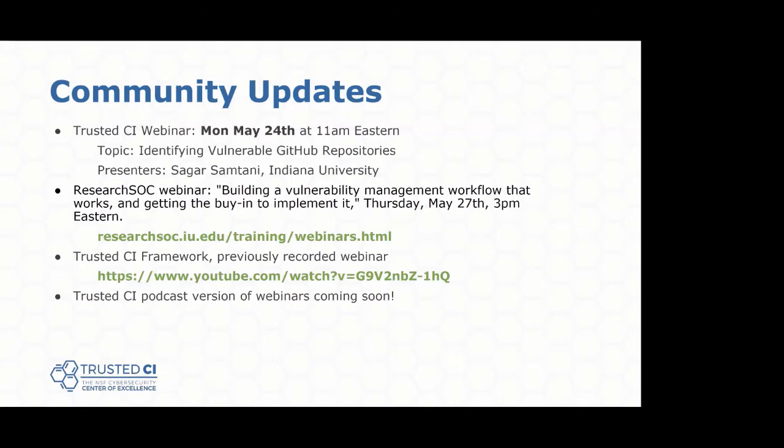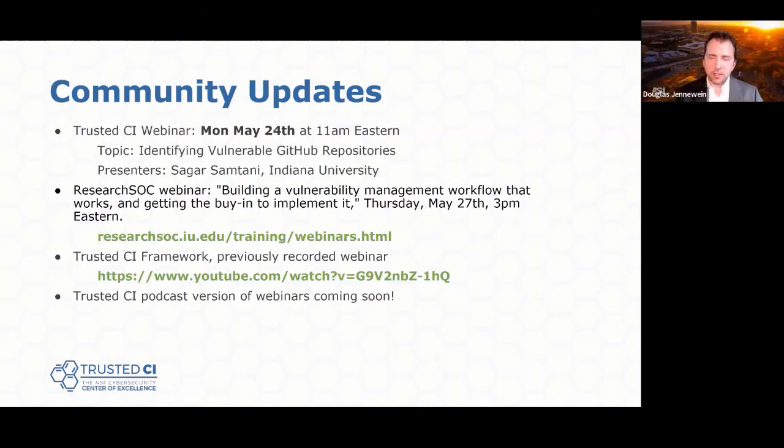Let's take some questions. How many staff from a network, server, and storage perspective help maintain this environment? The core research computing operations team is five people. We have Chris from Research Technology Office, James McCabe from Central IT, and me driving the ship, and then RC operations with five additional folks running the hardware — one or two on the network side and one or two on storage and compute.